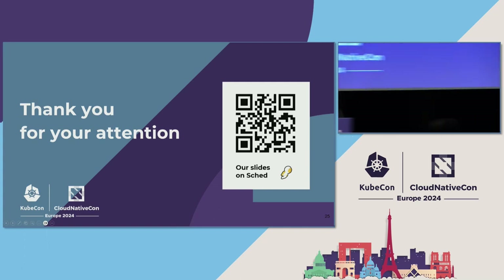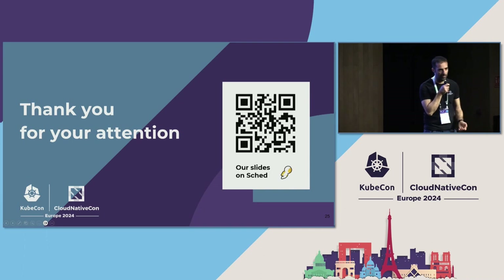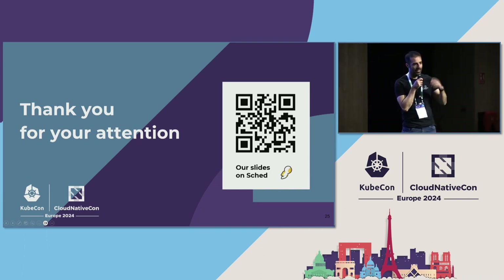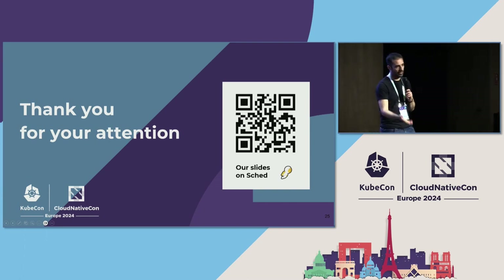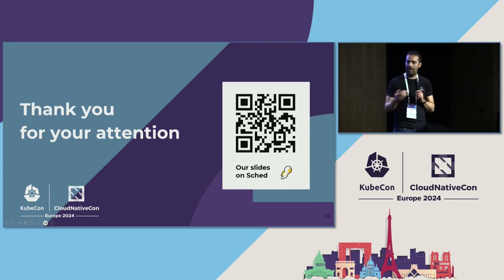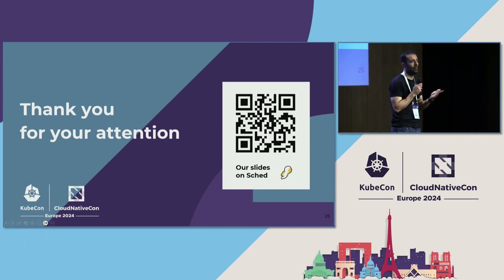We also have a system to detect users who are hammering the service — people testing Keycloak integration who do 10,000 logins in less than three minutes. We monitor for that and currently contact the user and ask them to stop and figure out what's going on. We would like to have more autonomous mechanisms to react and blocklist users who start hammering the service.